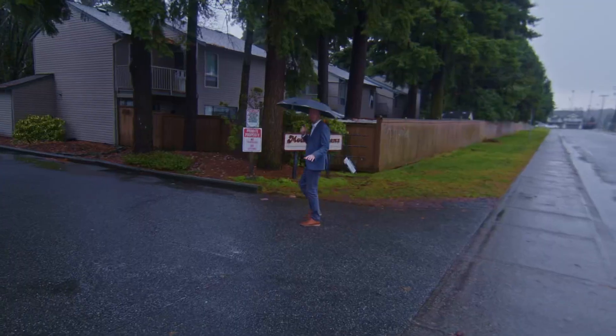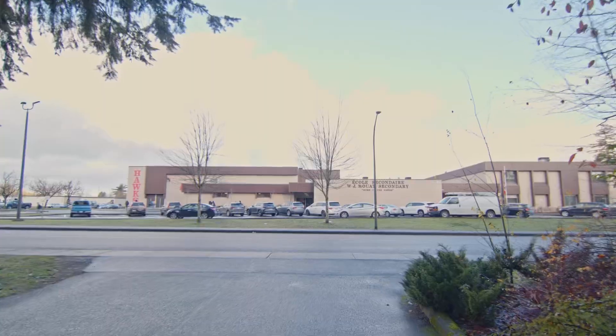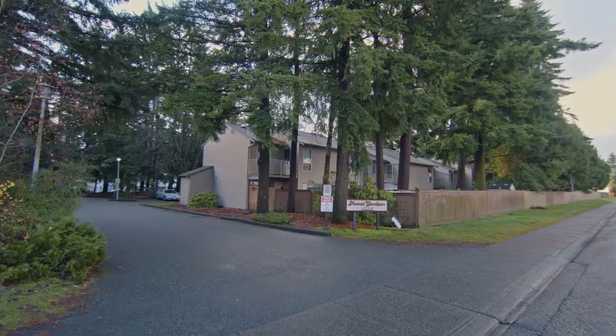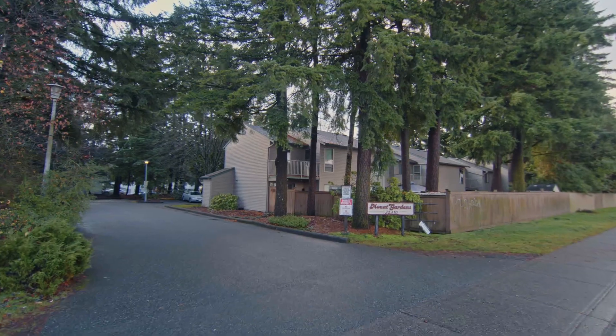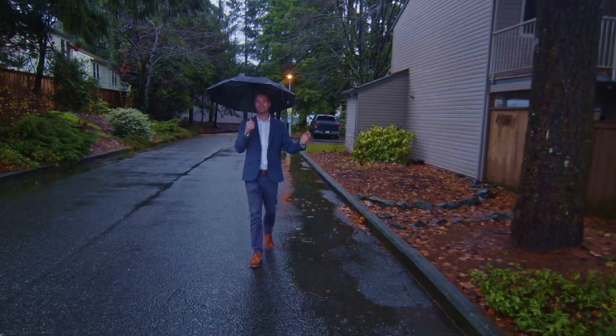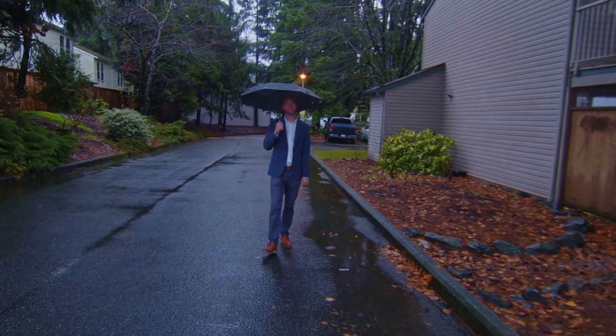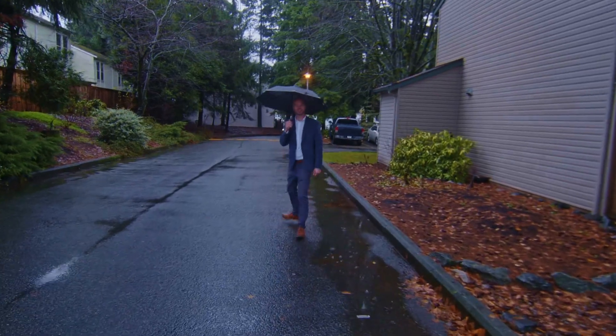Today I'm going to be touring you through a townhouse located here at Moet Gardens, just across the road from Moet Secondary. This place is central to everything. You've got shopping, entertainment, all levels of schools, the exhibition park, and the rec center. Everything is within driving or walking distance. I think you're going to like this location. Let's go take a look at the townhouse.